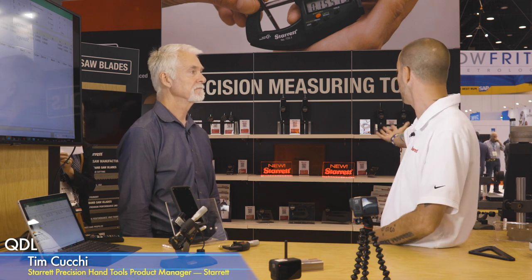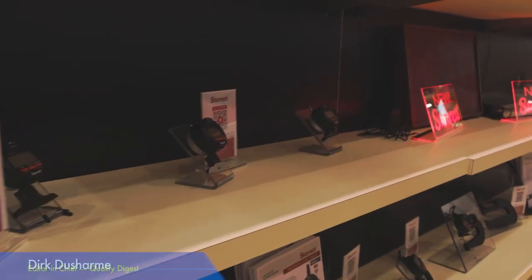We also have an electronic inside micrometer to measure inside diameters, ranging from six to forty inches. We're very excited to show this this week.